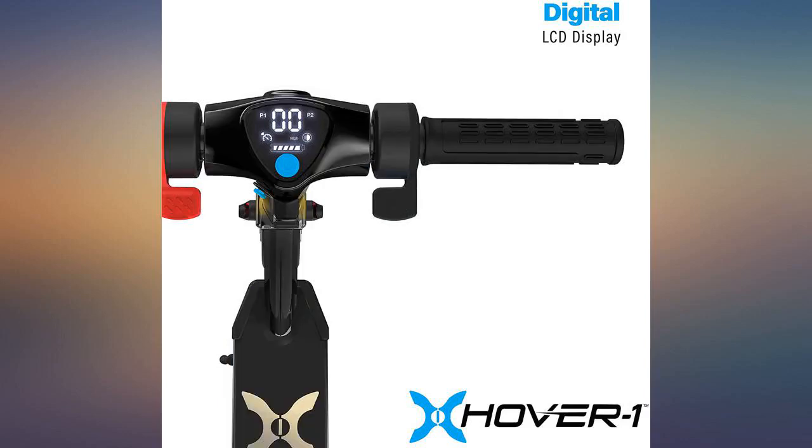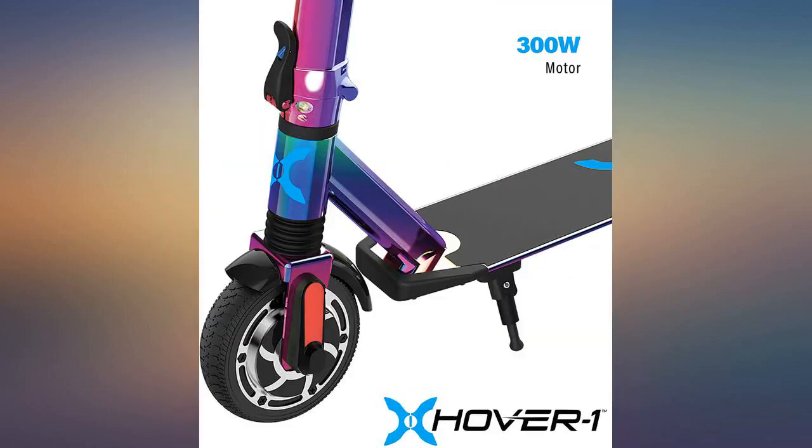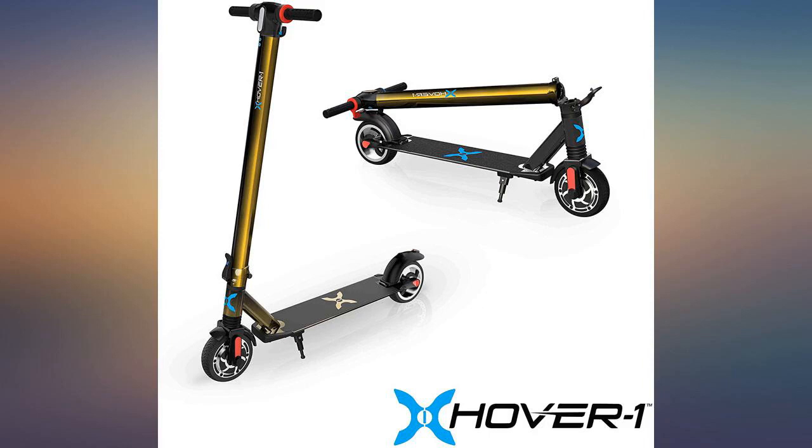It can go up a reasonable sized hill, but does slow down a lot in the process. There is no suspension to speak of, so the ride is very bumpy on anything but tarmac. It charges reasonably quickly — fast enough that you can use it regularly to get around.